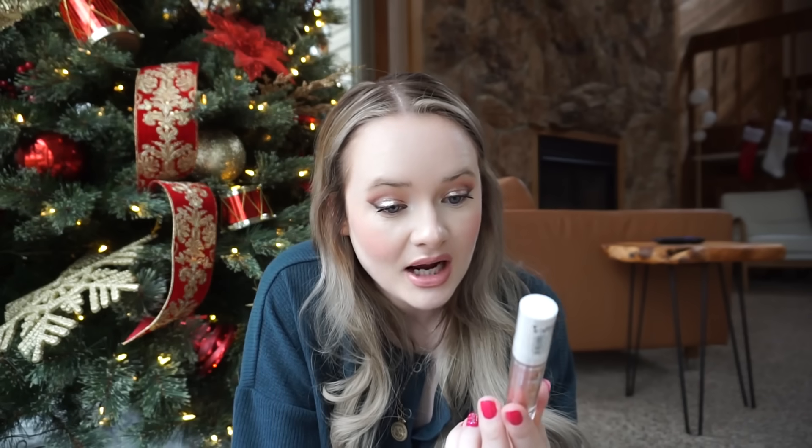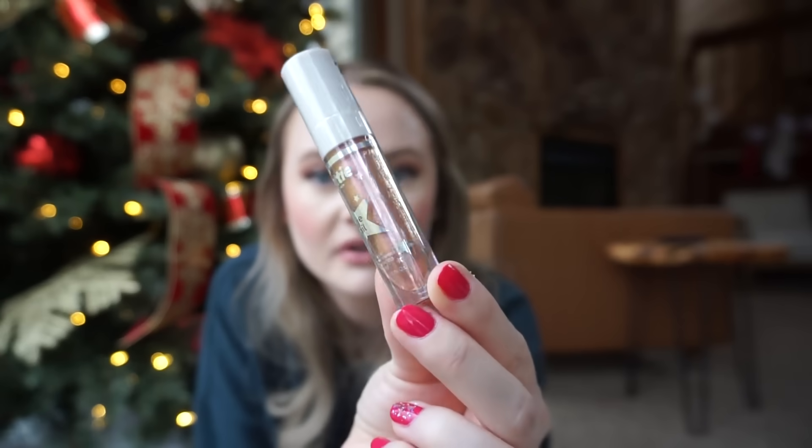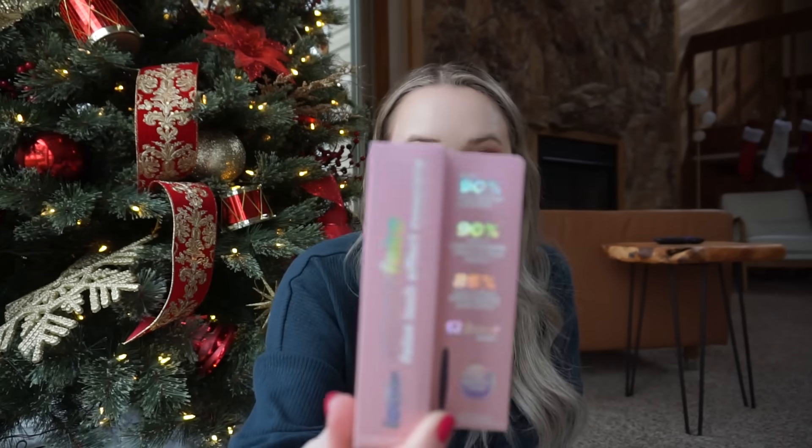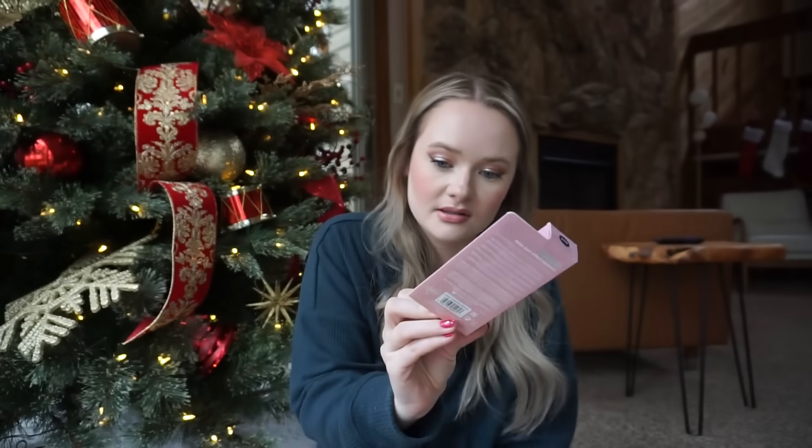We've got two more things in here. This is an eye foil — an eyeshadow topper. Oh, this looks really, really pretty. I wonder if they have more of these. And then finally we have this super fake false lash effect mascara. This looks freaking awesome — look at the wand on this brush, how long it is. High precision brush. I cannot wait to try this.